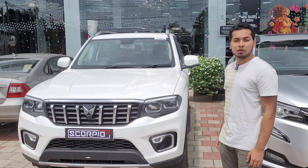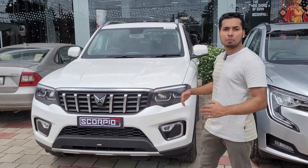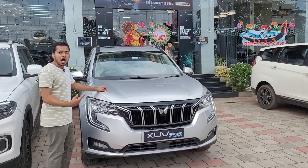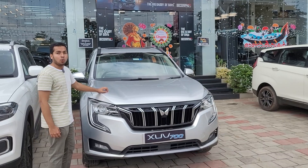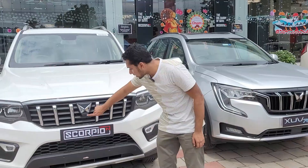The Scorpio N is a muscular, boxy shaped SUV with a higher bonnet and upright stance. The XUV700 is a more modern, futuristic, urban, high-tech SUV with a lower stance and aerodynamic design. The front camera is located here.